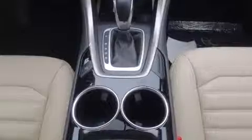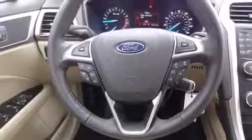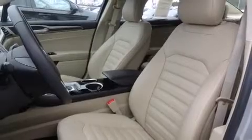It's equipped with tons of terrific amenities but it won't break your budget, like power windows, mirrors and seats, delay off headlights, a trip computer, heated door mirrors and one-touch window functionality.